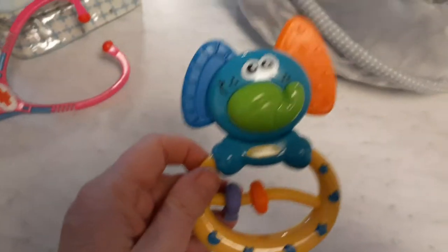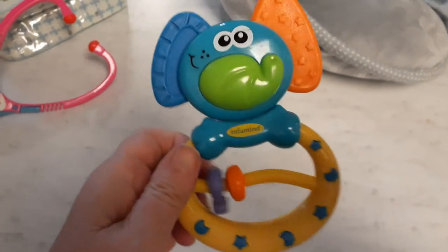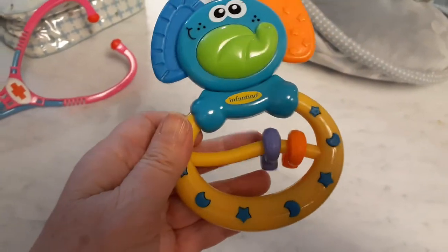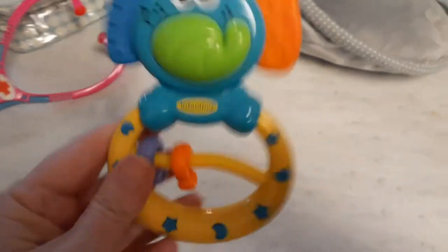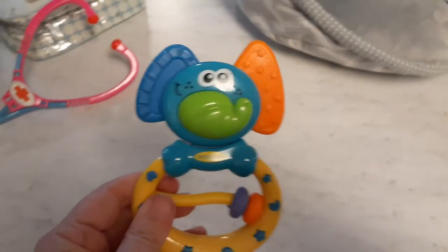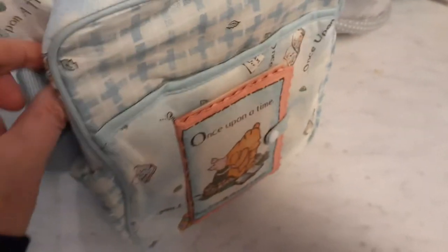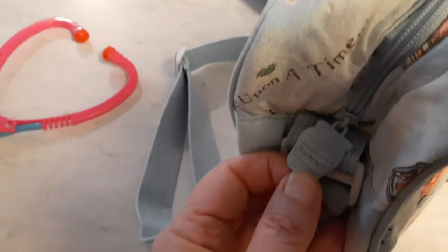Here is an Infantino toy rattle — it's an elephant, very colorful. It has a teething ring and a little bit of activity. He does rattle a little bit, and then he has little things that move. One more thing I wanted to show you: the zipper is actually a pot of honey. Isn't that cute?